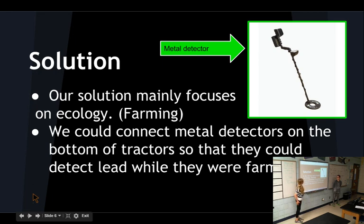Solution: there's a metal detector. Our solution mainly focuses on ecology and farming. We could connect metal detectors to the bottom of tractors so that they could detect lead while they were farming.